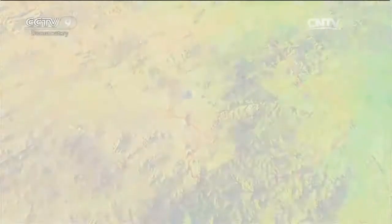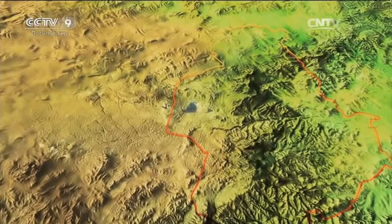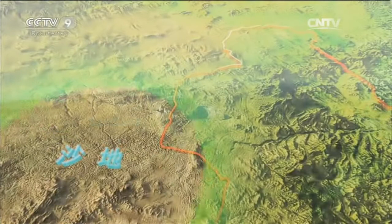Hexigten is located between the Inner Mongolian grassland and the Greater Khingan Mountains, and in itself it has a special geographical feature: a desert. But this desert is not a place devoid of life — it's a temperate place with a flourishing biological world.